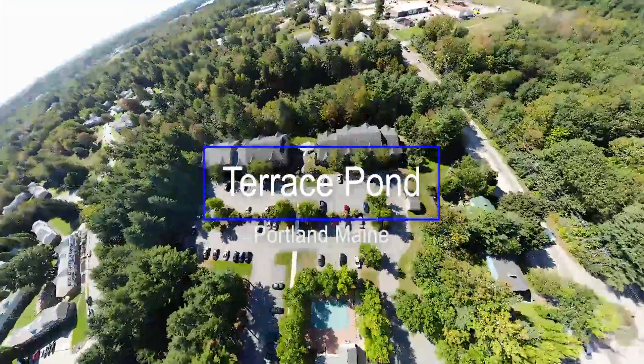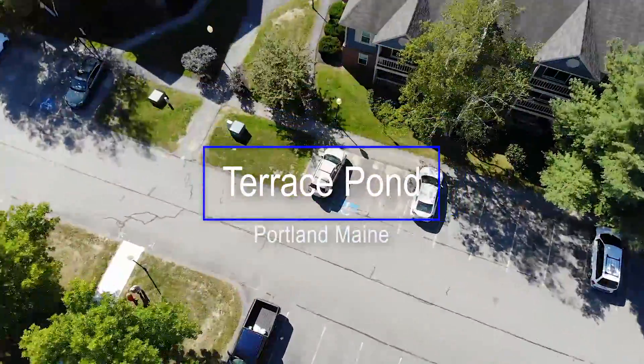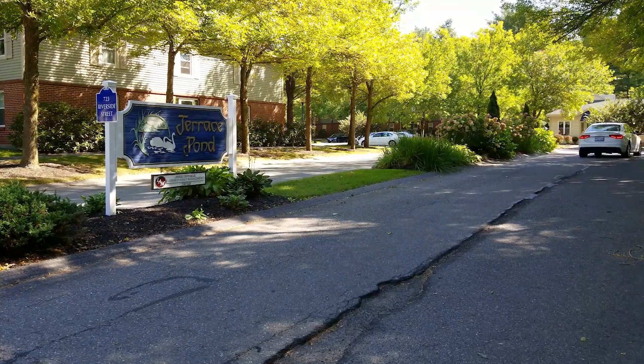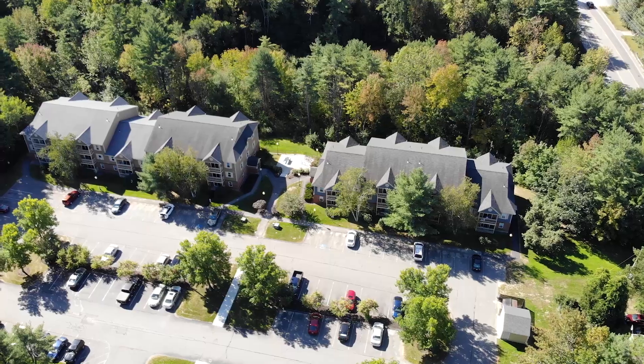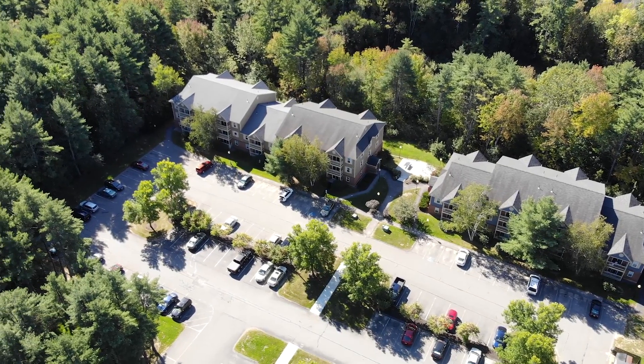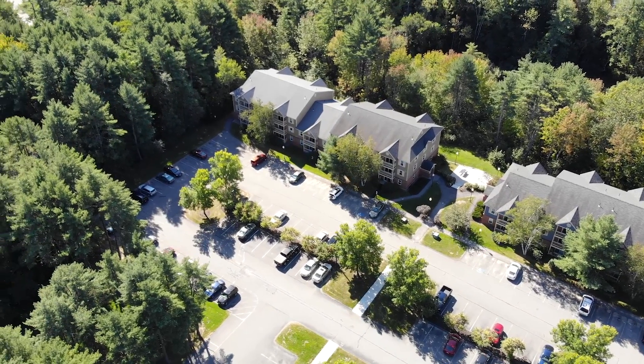Located in one of Portland's most desirable neighborhoods, Terrace Pond Apartments offers variety, convenience, and comfort with access to I-95 and Route 302. Under a canopy of mature trees and surrounded by well-landscaped gardens, you'll find your new home.